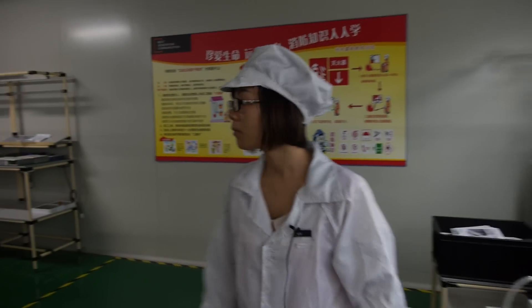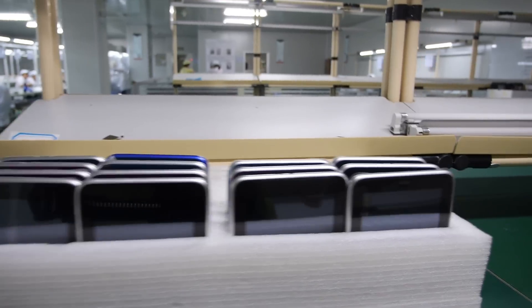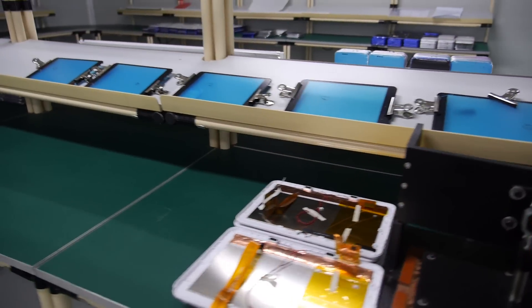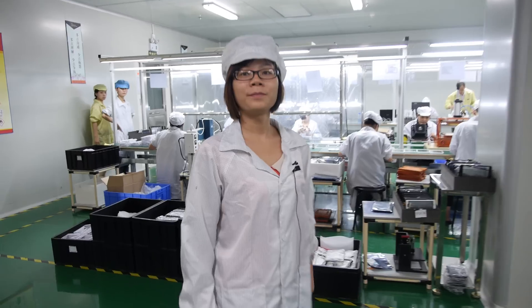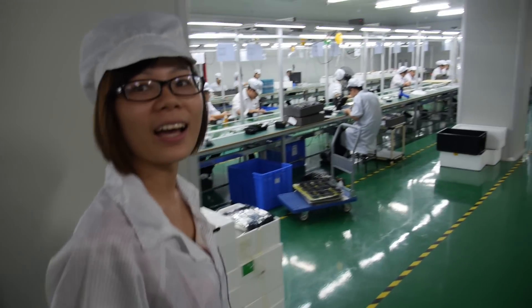And over here is the testing, right? Yes. There are many, many things here. How many things are happening over here? So how many do you make in this factory every day — how many can you make in one month or one day? One K per day. One K per day. Yeah, only here. And another area is packing. Packing. Can we go there? Yeah.